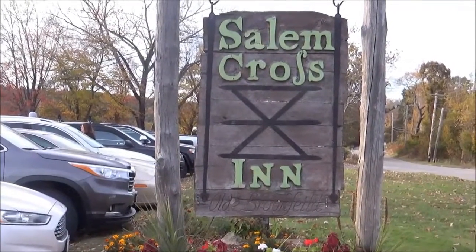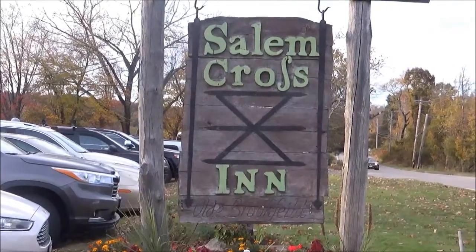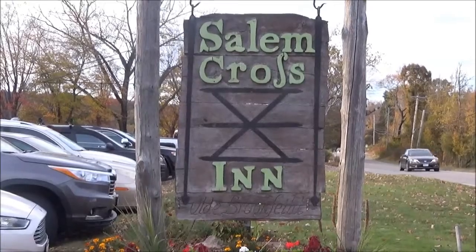Our destination: the Salem Crofts Inn. We are here to dine, but there's a lot of history here as well.